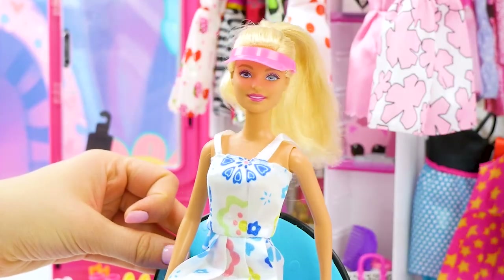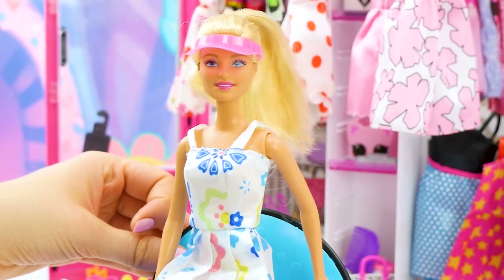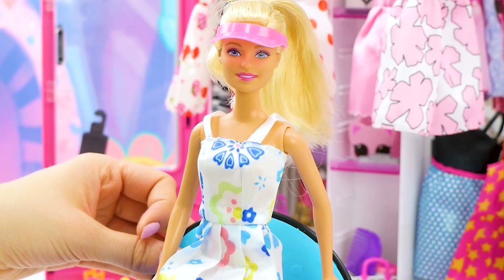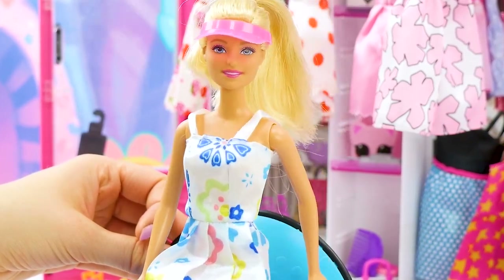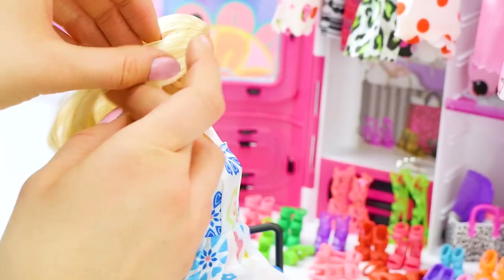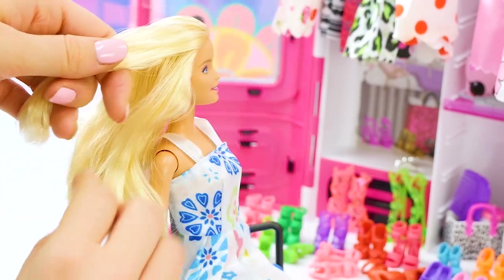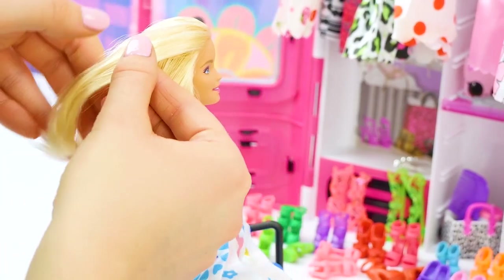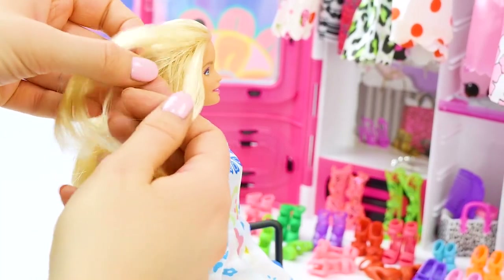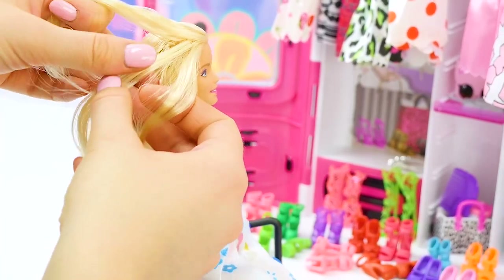Up next, I think I want to try playing around with braids. Braids are so much fun and super easy to learn — maybe this video will help you learn how to do a braid if you're not sure yet. Otherwise, I'm sure you could ask a grown up. We're going to pull back the side of Barbie's hair and put it into a braid. Start by dividing the hair into three pieces — one, two, three.